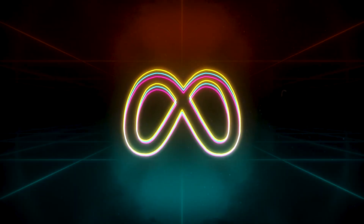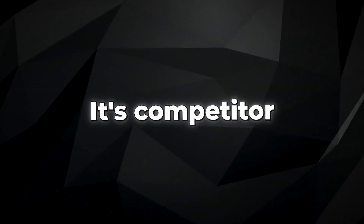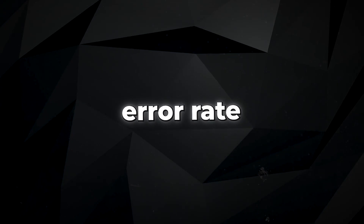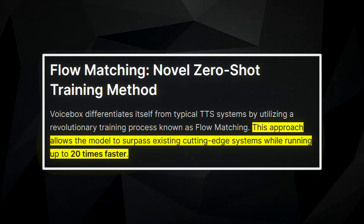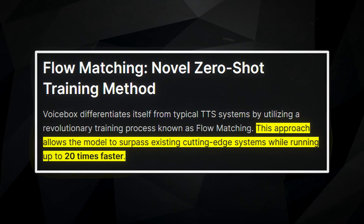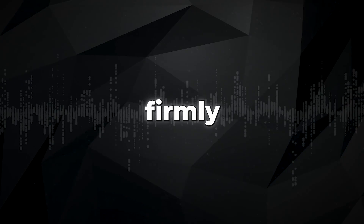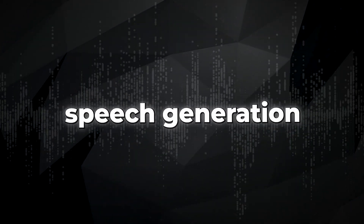Meta, the company behind VoiceBox, claims an impressive 5.9% error rate. Its competitor, Voli, lags behind with a higher 19% error rate. VoiceBox operates at an astonishing speed, producing speech up to 20 times faster than its counterparts. These advancements firmly establish VoiceBox as a leading contender in the field of speech generation.